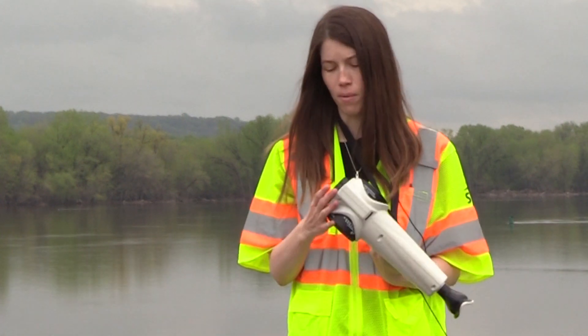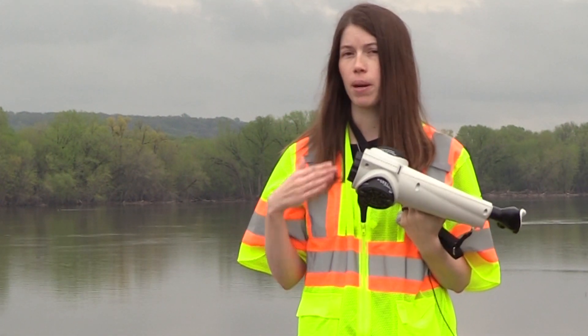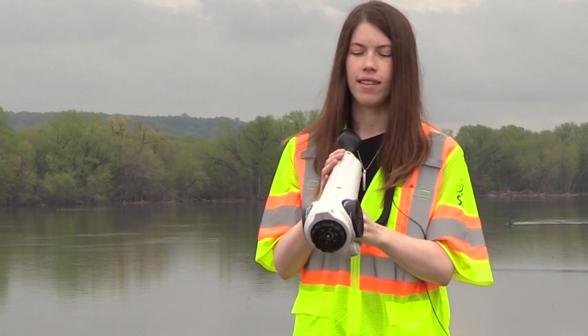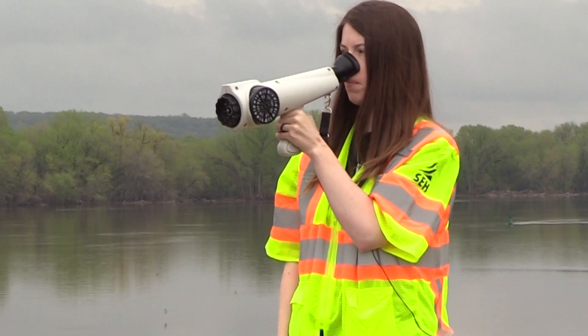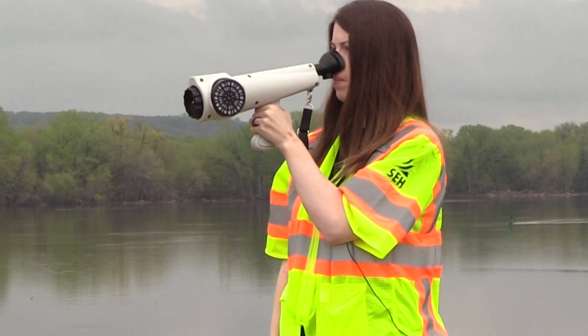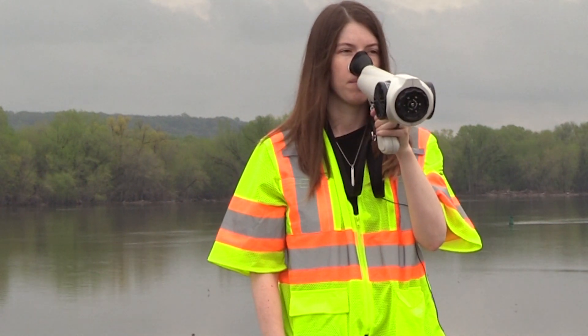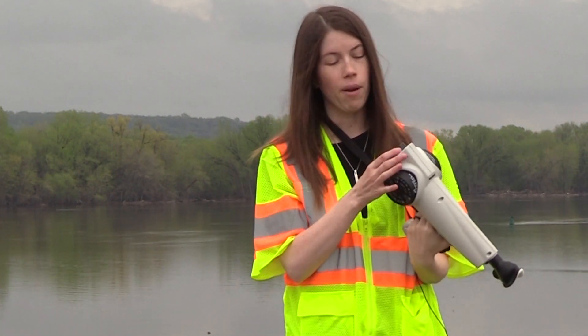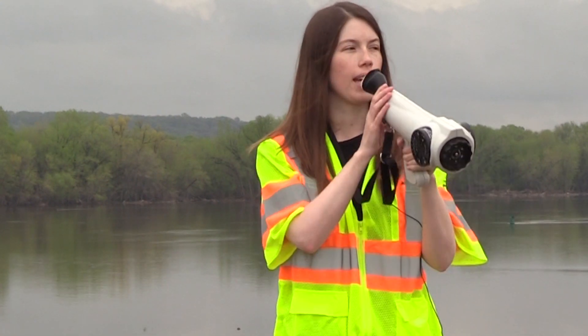We're not getting anything quite yet at 30, so once again take a few deep breaths, make sure that we're not getting any potential odors. And now we switch down to the 15 detection threshold. Let's see if we can get anything.